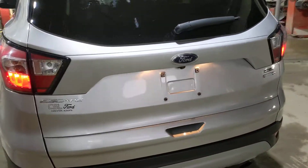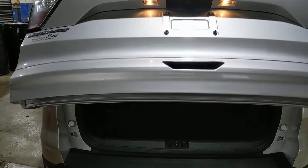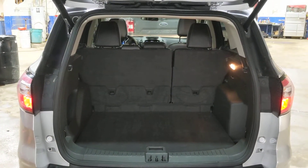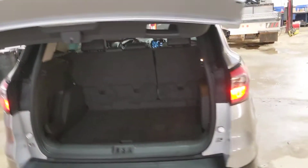If we come around the back, we've got the power liftgate — you just put your hand underneath there, push the button, and it opens right up for you, giving you lots of storage space in the back. Those two seats can fold down flat as well. To close it up you just push your power liftgate button on the rear and it closes right up for you.